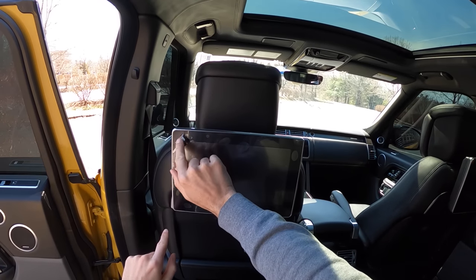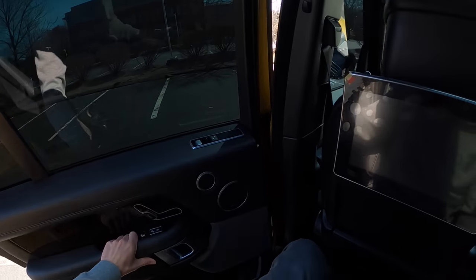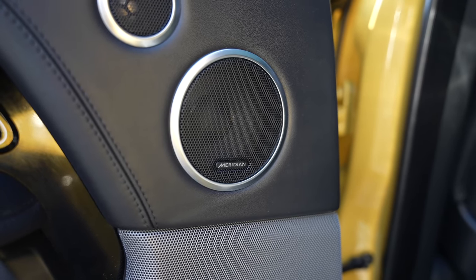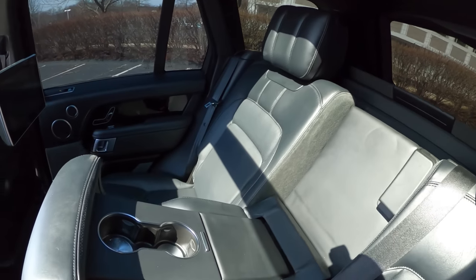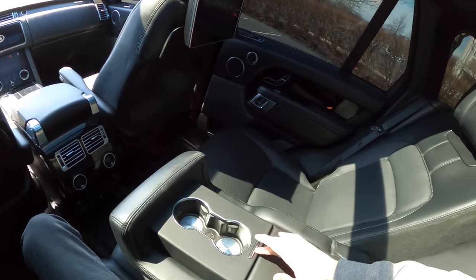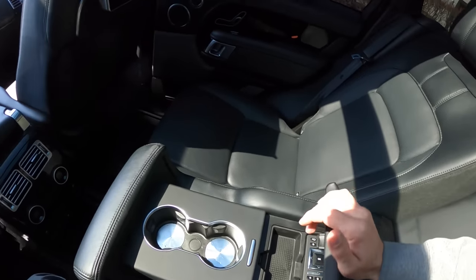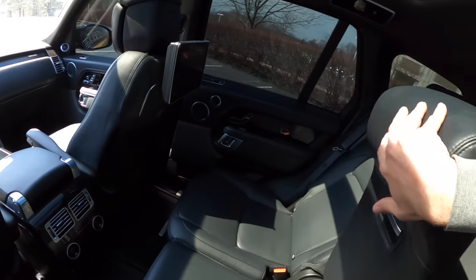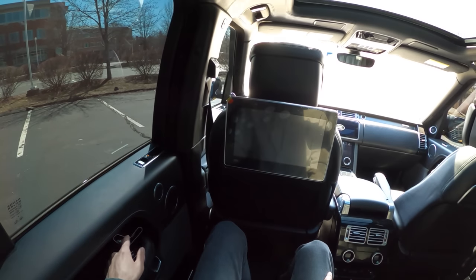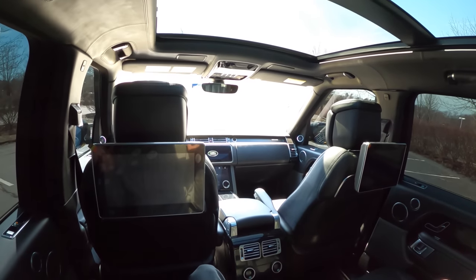We have a killer Meridian sound system in this thing — it sounds unreal. This is pure luxury but at the same time ultra usable. Look at this remote with the Land Rover livery on it — gotta love it. And these rear seats recline, they're heated, they're cooled, with HVAC controls back there. Everything is just so nice.